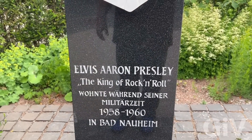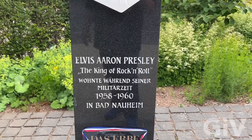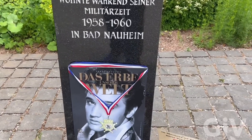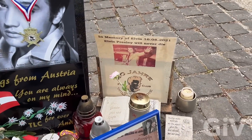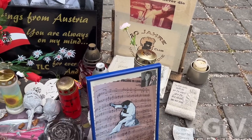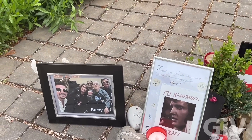Elvis Aaron Presley, the King of Rock and Roll — 1958 to 1960, right here in Bad Neuheim. There's a tribute from Austria: 'In memory, Elvis Presley, 20 years.' People still love Elvis Presley like it was yesterday.